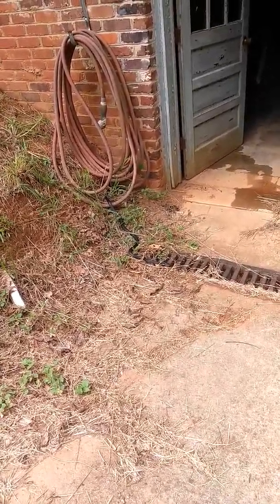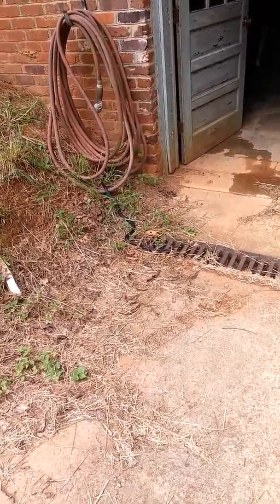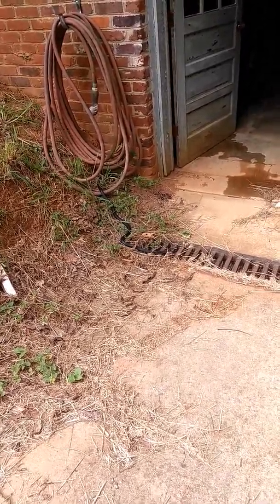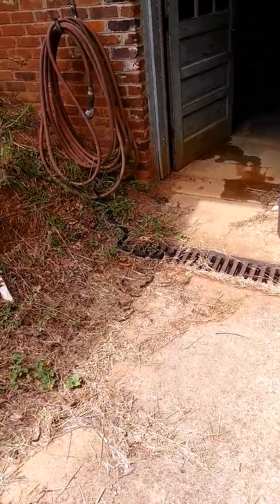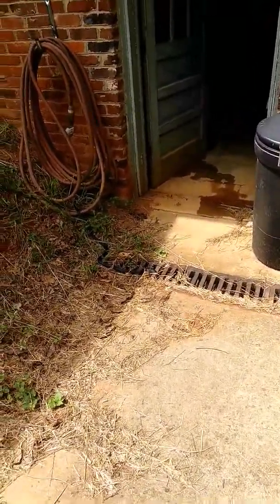He just wanted to get out of the cold basement and come get some warmth, I'm assuming. Maybe he's going to go out for a hunt. Awesome though. Oh my luck — I'll come out to smoke a cigarette later and he's going to surprise me again.